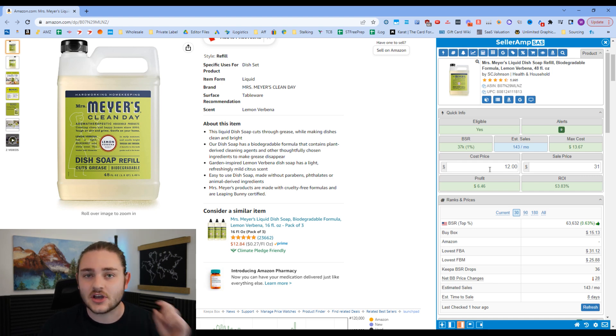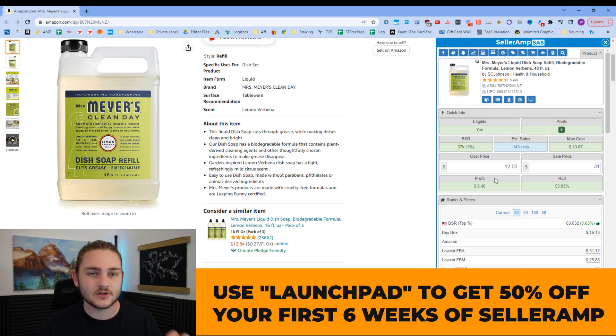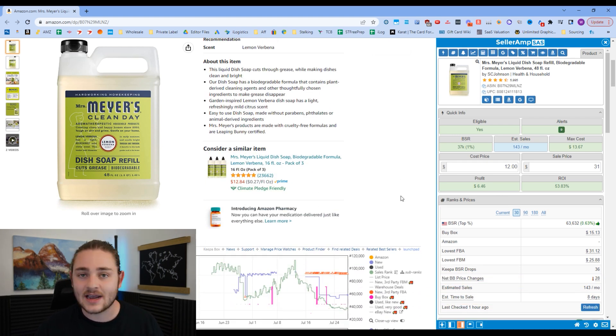If you want to check out SellerAmp, there's a discount code below — 'Launchpad' — which makes your first six weeks something like $9. It's really a no-brainer to go ahead and activate SellerAmp and Keepa. I would deem those two absolutely essential. If you're starting your Amazon business, get both of those.